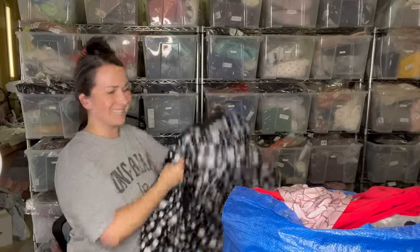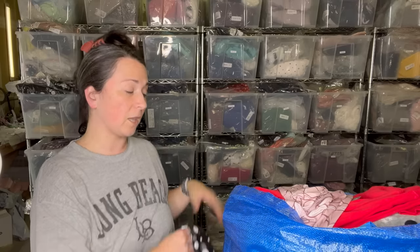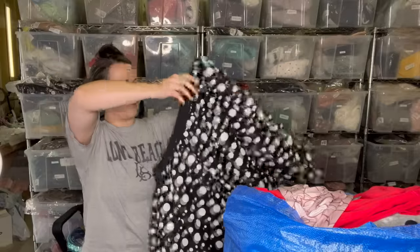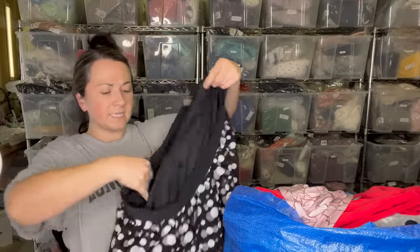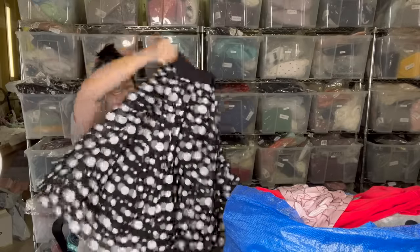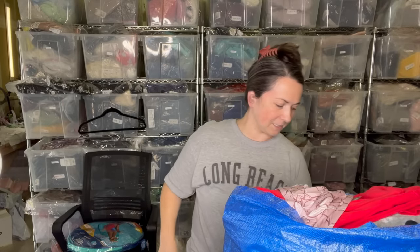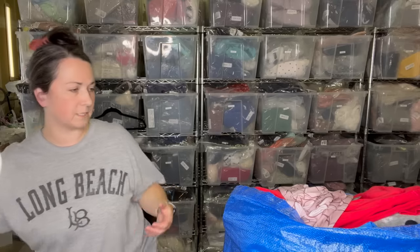I've got another huge bag here. Off the top of my head, these bags are a lot of new-with-tag or dry-clean-only items, because all the stuff I was still washing and sorting through was upstairs in my house. First up is this super cute polka dot skirt — it's Lane Bryant, size 18/20. How fun is that? Real cute.